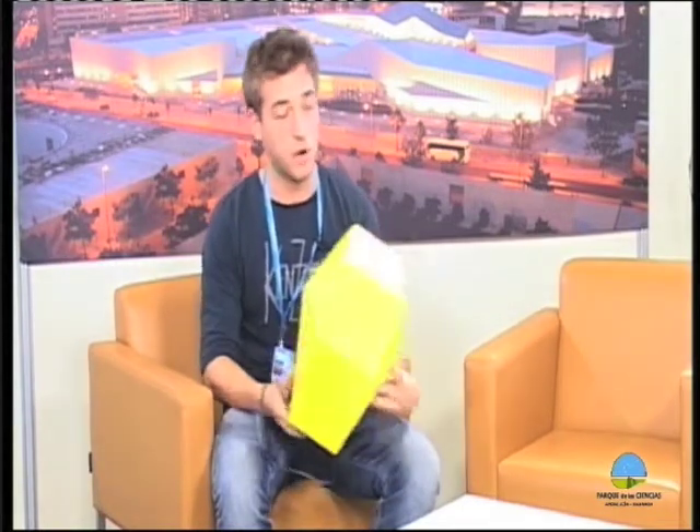I built it with augmented reality glasses which allow the user to navigate in space in 3D in real time. The idea is to augment a museum experience by allowing the user to experience the museum in an alternative way.